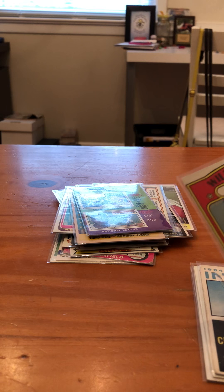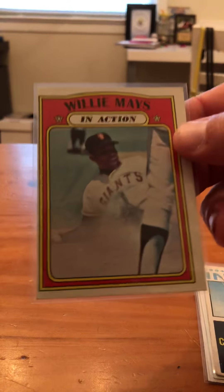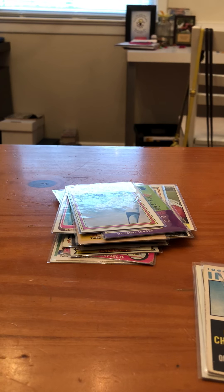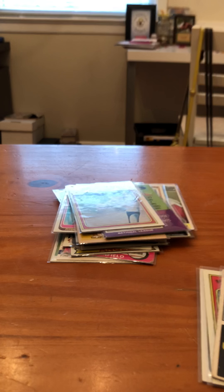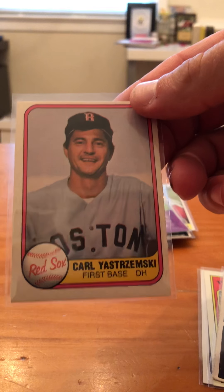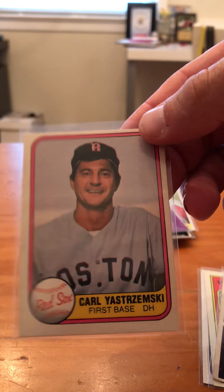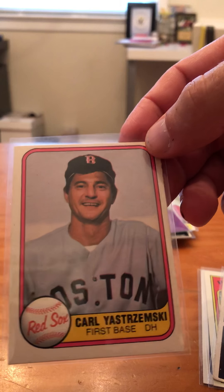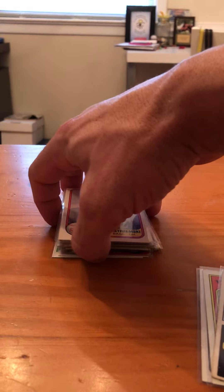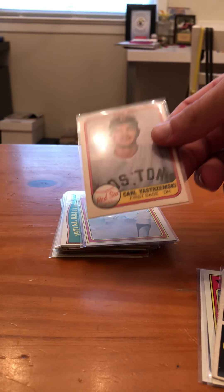Almost done, guys. Next we got a — early '70s Willie Mays card. And this is a 1981 Fleer Carl Yastrzemski — I think this is the last year for this guy too. I actually saw his grandson play baseball this past week, Eli. His grandson plays for the Norfolk Tides — I think he plays outfield.